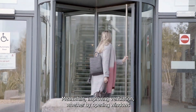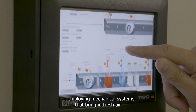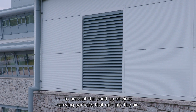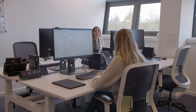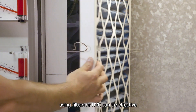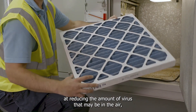Meanwhile, improving ventilation — whether by opening windows or employing mechanical systems that bring in fresh air rather than recirculating it — is very important to prevent the build-up of virus-carrying particles that mix into the air. Our experiments and computer models also show that air cleaning devices using filters or UVC can be effective at reducing the amount of virus that may be in the air.